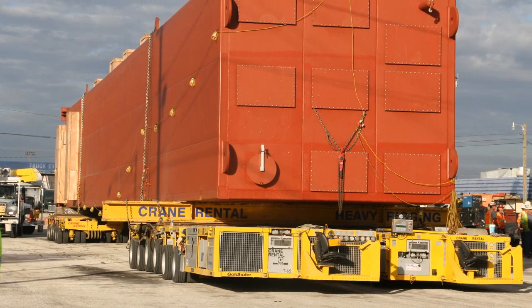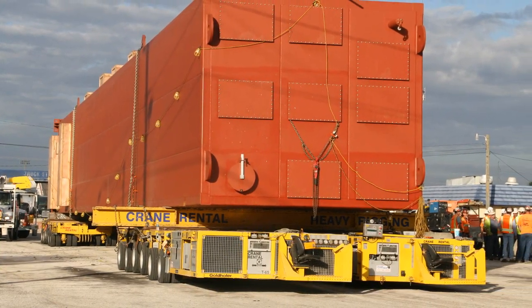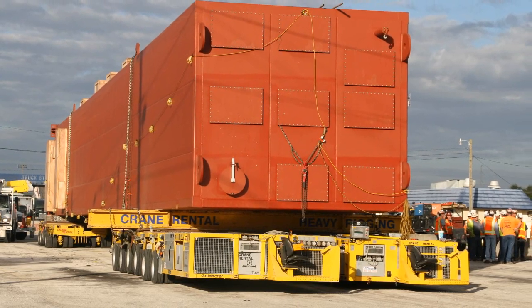The primary function of the new facility was to liquefy nitrogen, oxygen, and argon gas directly from the atmosphere. These gases are then sold to local area businesses.